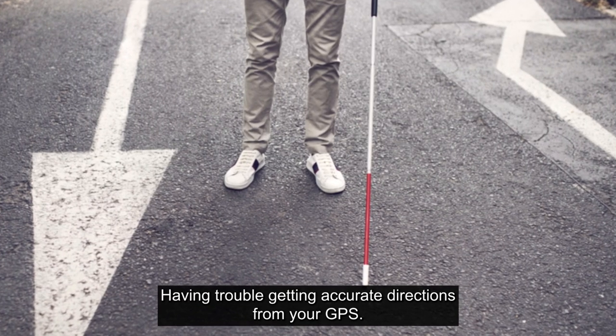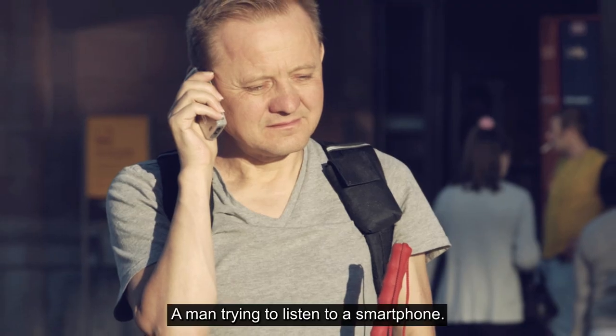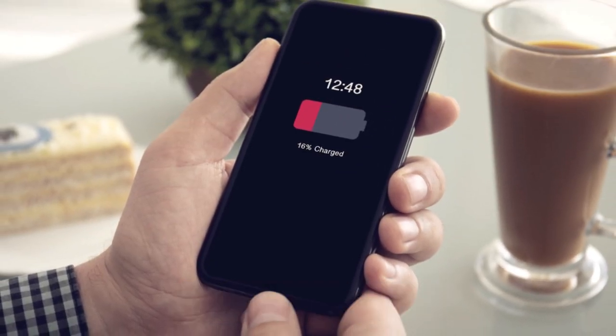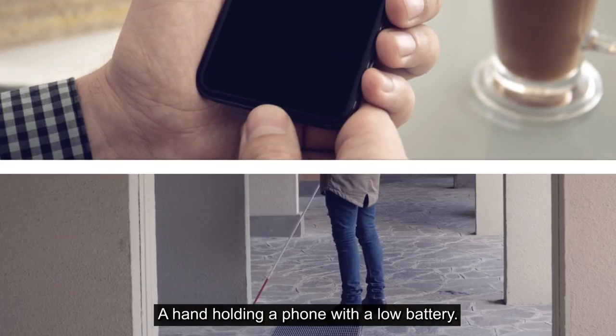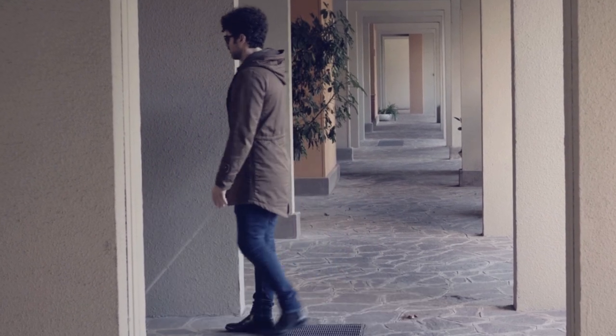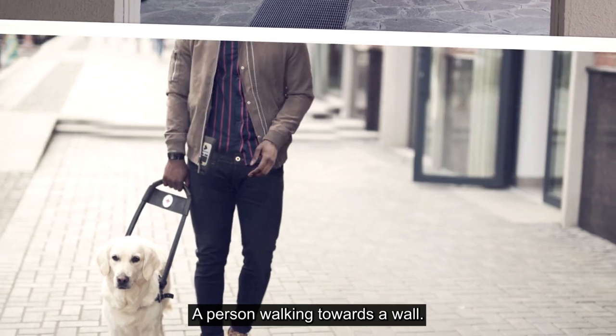Having trouble getting accurate directions from your GPS? Does it consume your phone's battery and data? Is it helping you with the frustrating final 40 feet of your destination?